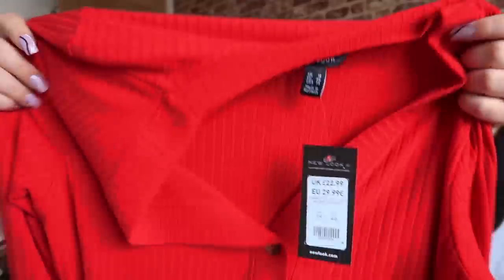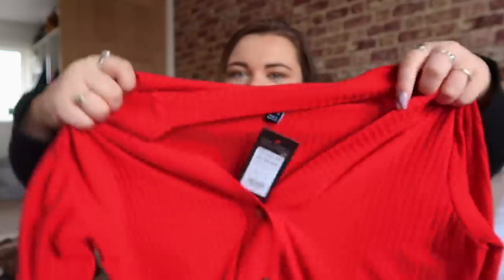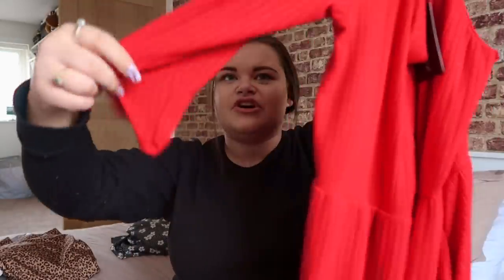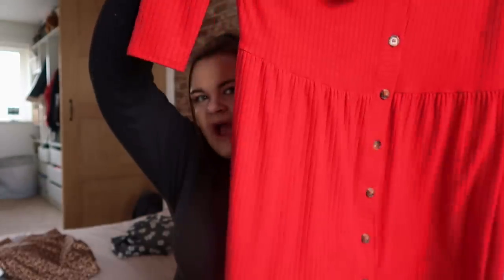This next one is more or less the same baggy style. It was £22.99, I got it in a size 18, and it's in a gorgeous red color with a ribbed material and buttons all down the front. The arms are tighter rather than cuffed. Again, it's just a very baggy dress. I love love love red so I really felt I needed this in my wardrobe. The only thing is I'm not sure about how the neckline sits — I'd probably layer it.